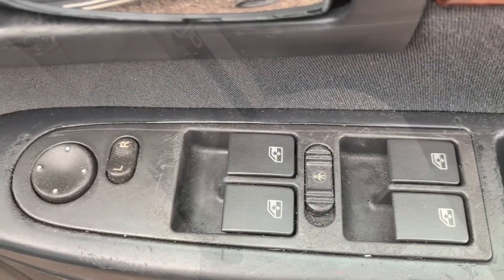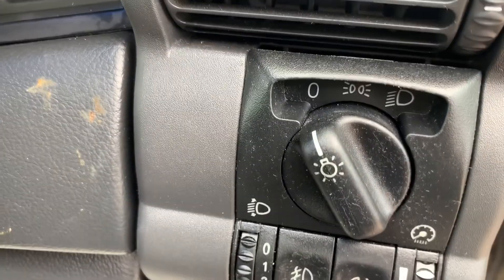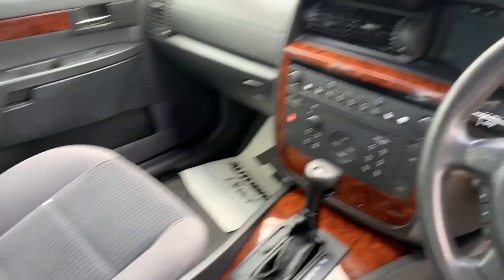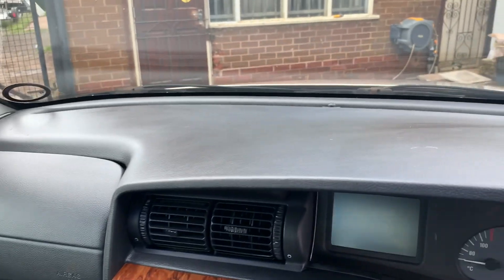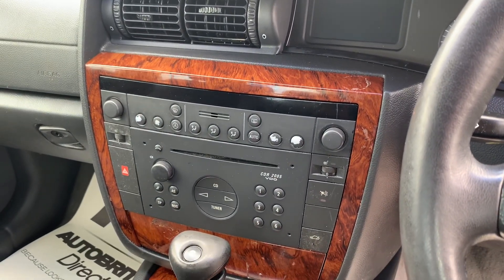The vehicle has all electric windows, electric mirrors, remote central locking, two keys, and front fog lights. Like I said, it's done 55,000 miles — the mileage is genuine, no wear on the driver's seat. Everything works as it should. This is a part exchange, so it will be sold as a trade car. There we go guys, click on the link — we look forward to your inquiry.